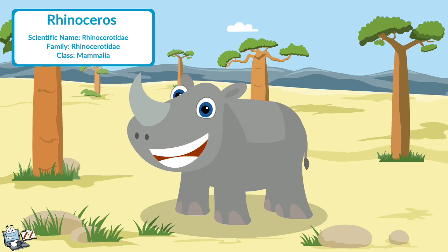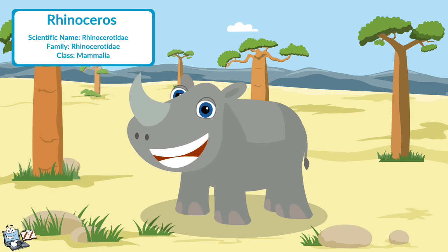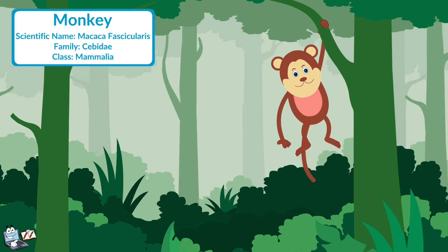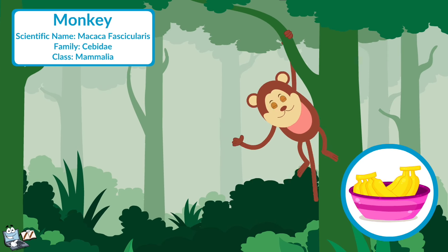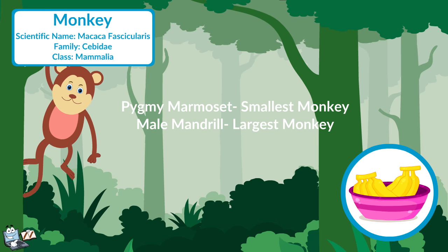Rhinoceros: The rhinoceros is most famous for its large horn or horns right on the top of its head near its nose. They eat only plants. Monkey: The monkey is funny and a very intelligent animal. The diet of the monkey includes nuts, berries, and fruits. Its favorite fruit is a banana. It lives in the jungle and jumps from tree to tree.